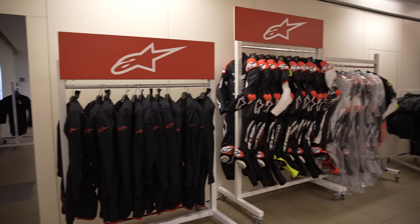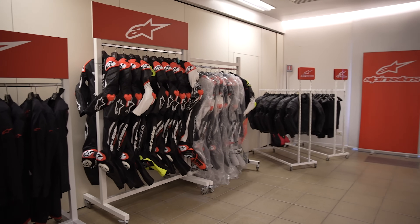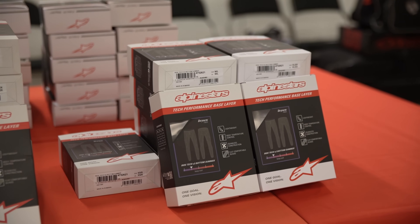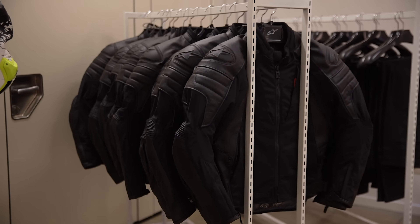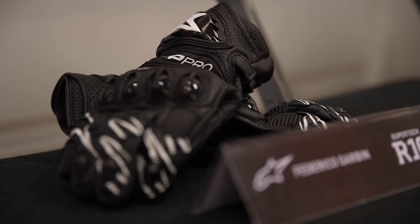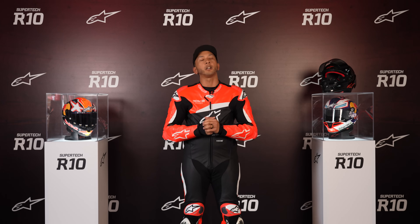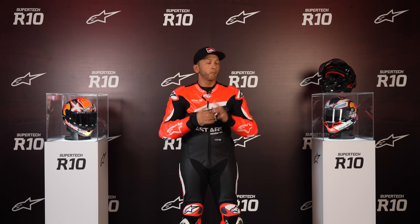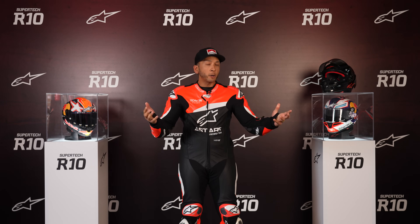I've been wearing Alpinestars gear since before I ever got started in the motorcycle industry. For the longest time, I could get protection from my toes up to my neck, and the missing piece of the puzzle was always the helmet. A couple of years ago, Alpinestars debuted their motocross helmet, the SM10 — rave reviews, doing very well, it's a very good helmet. But I don't ride motocross. I'm a road guy, I'm a racer. And this has been a long time in development — five years in the waiting.